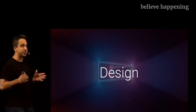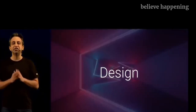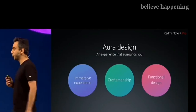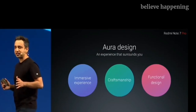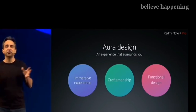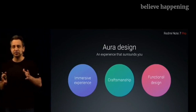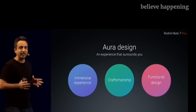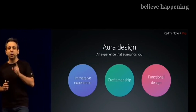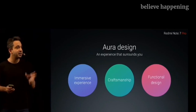With the Redmi Note 7 Pro, we have gone grounds up and completely changed our design philosophy. We are bringing in an all new Aura design. The Aura design philosophy is a factor of three things: we are giving an incredibly immersive experience, there is a lot of attention to detail, and we are doing all of this making a beautiful device without compromising on the functionality — something that our Mi fans have always loved.